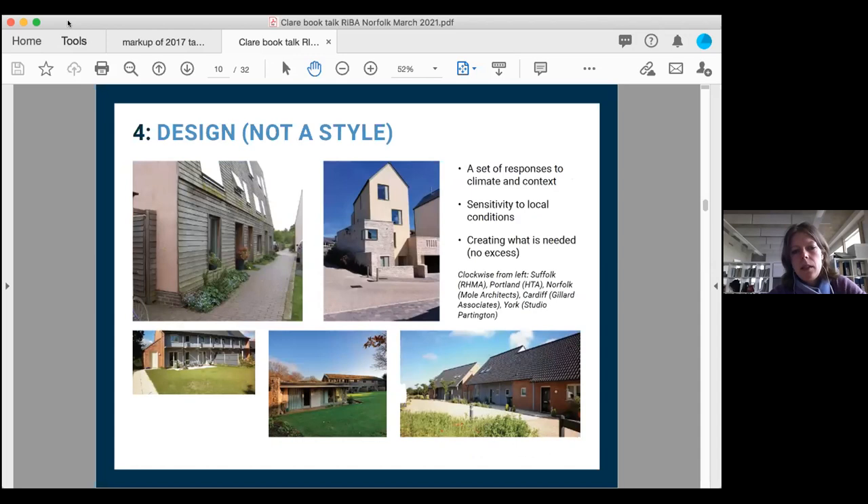Vernacular architecture isn't a style — it's designed purely out of practicality: what was available and local, combined with the taste of local craftsmen and local culture. The Chinese cave dwelling example is culturally important because Chairman Mao, still revered in China, plotted the communist revolution in one of these cave dwellings. That's one of the reasons they wanted to build new cave dwellings — cultural significance combined with sustainability.